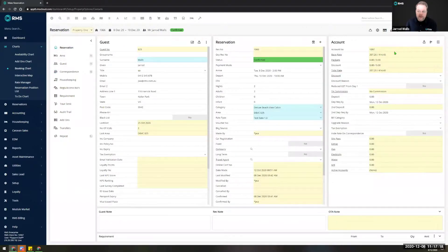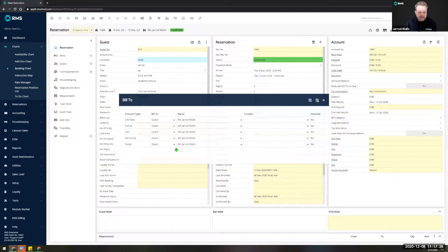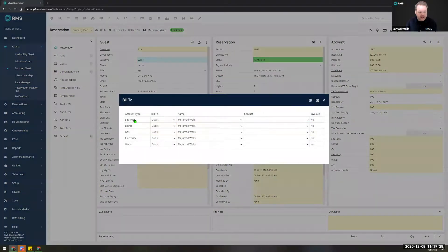We've also moved the 'bill to' button up to the top right and made it an icon so that if you want to edit your bill-to sections for each account you can do so with one click and see all the various accounts you have enabled and what they're set to bill to. This is really useful in the event that you have a company or travel agent attached to a reservation — for instance, billing accommodation charges to a company while the guest pays for additional charges.